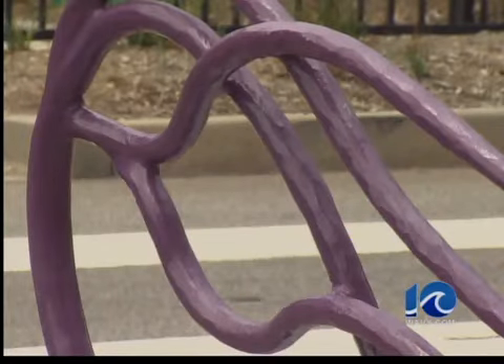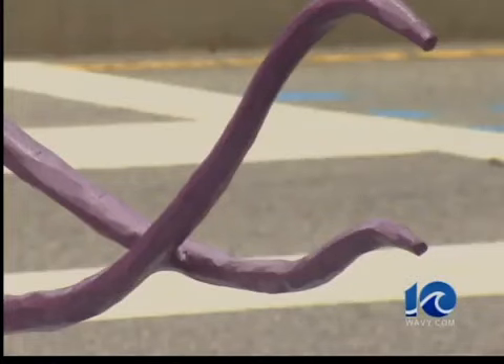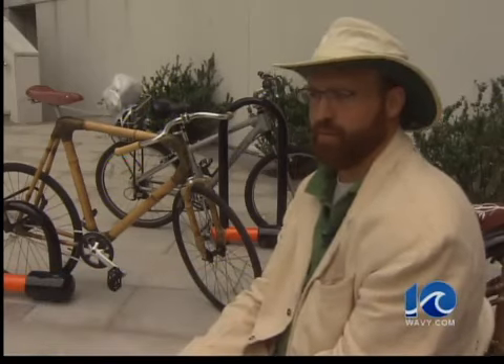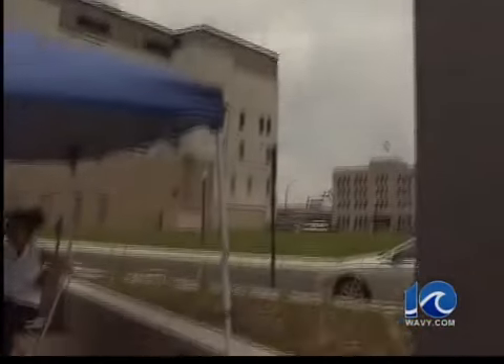Some artists incorporated symbols of Norfolk into their racks, such as the Cycle Siren located outside MacArthur Mall. But will people know to chain their bike to it? There's a reminder on the buoy located outside Waterside. Artist West Cheney left little doubt with his design: 'The idea was to create something that would be so iconically simple that people wouldn't think it was anything but a bike rack.'